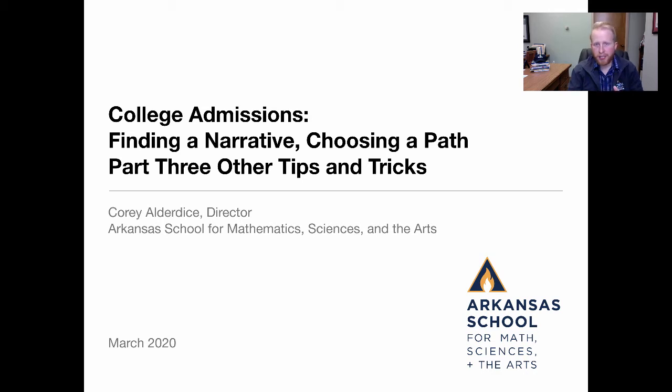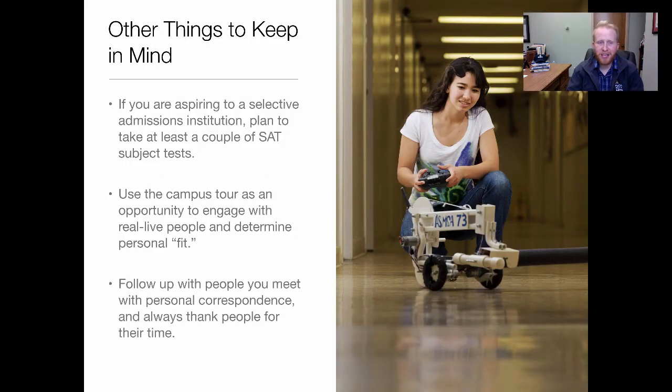In part one we looked at a changing landscape as well as the topics that are on students' and parents' minds as they begin the process. In part two we explored all the things that go into creating a strong and competitive narrative for selection, and now let's see other things to keep in mind.